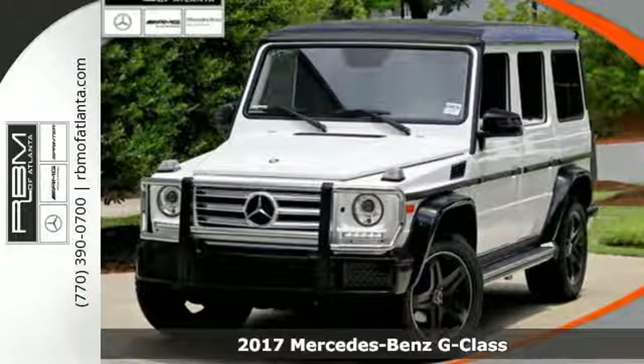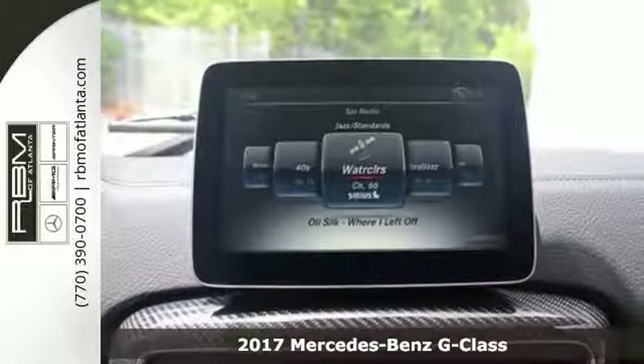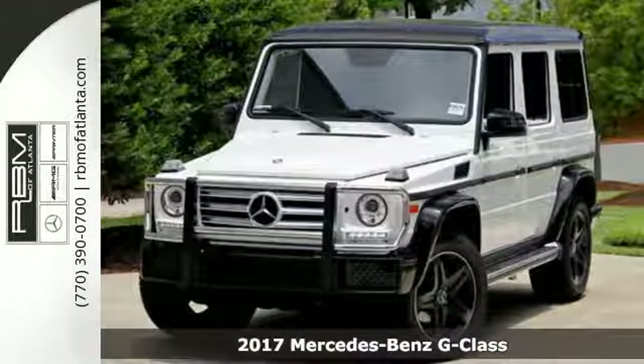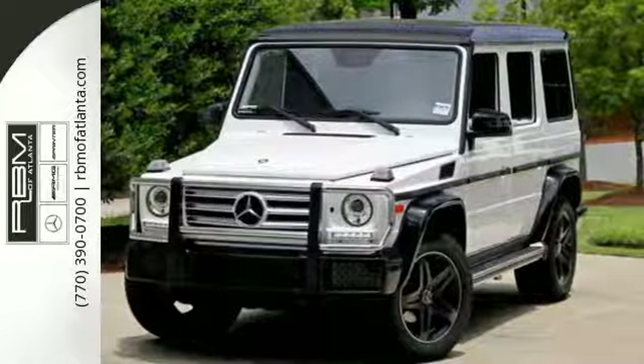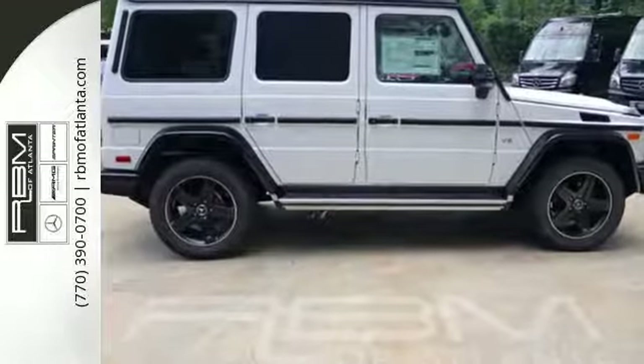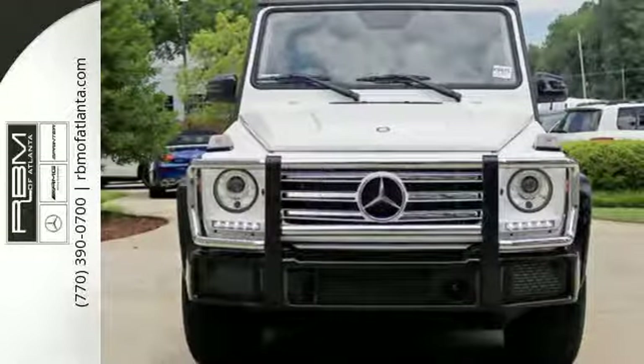Here's a 2017 Mercedes-Benz G-Class. If a road doesn't exist between you and your destination, then make your own. In this G-Class, you'll immediately realize there's more than enough power when you fire up the bi-turbo engine and hit the dusty trail.